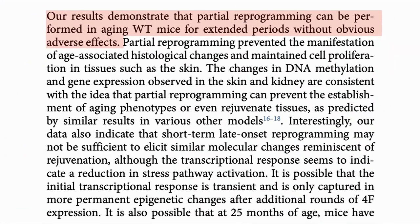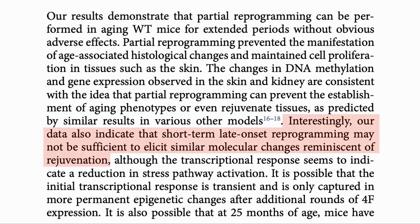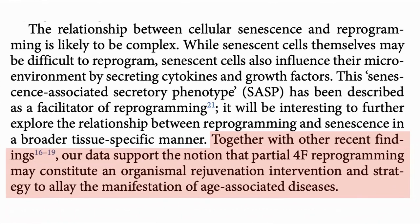One of the key findings was that the procedure of long-term partial reprogramming had no obvious adverse effects, and the benefits that they saw took time to appear. The one-month treatment for the 25-month-old mice did not have the same results. Their final conclusion was that partial reprogramming with the Yamanaka factors may be a way to rejuvenate organisms and ameliorate some of the manifestations of aging.